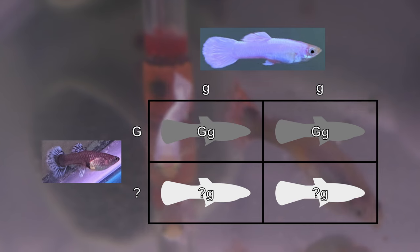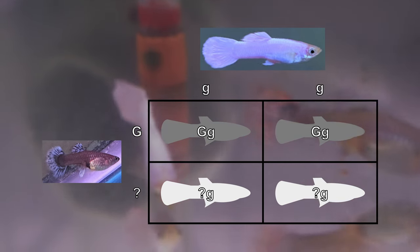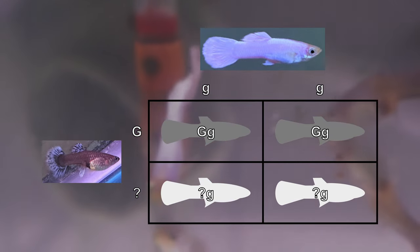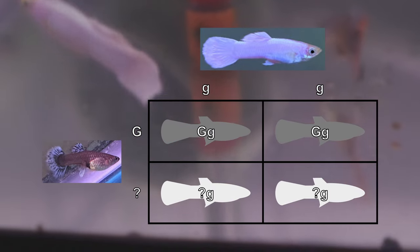I know that female 2 is gray-based, but again, like with female 1, I don't know if she is homozygous or heterozygous for this trait. I will only know after I see her first offspring with the white male.